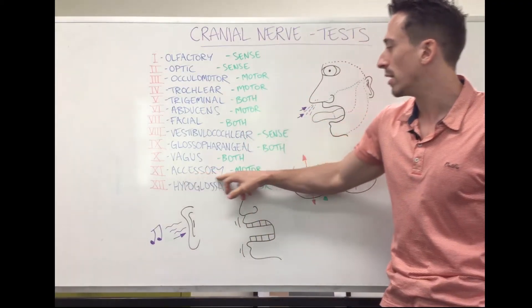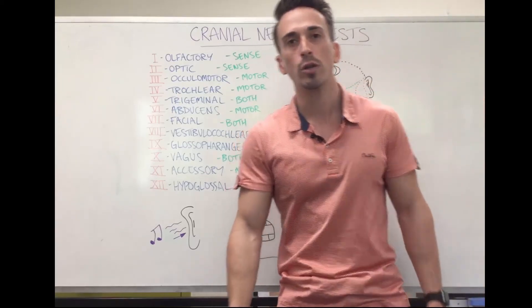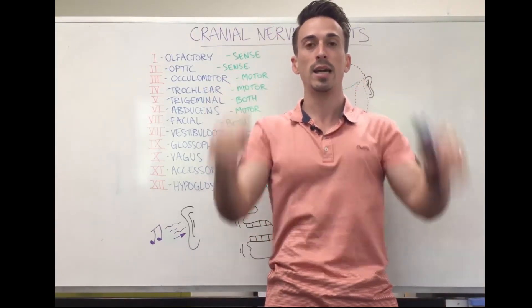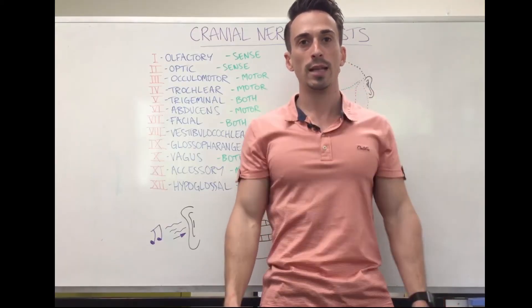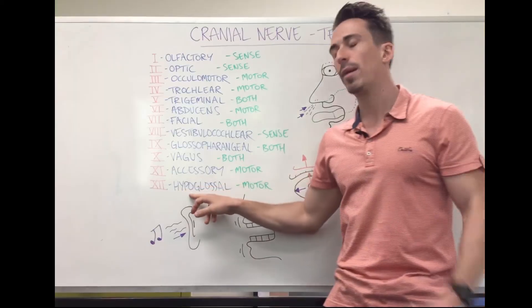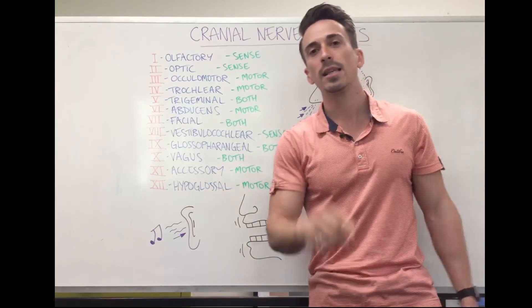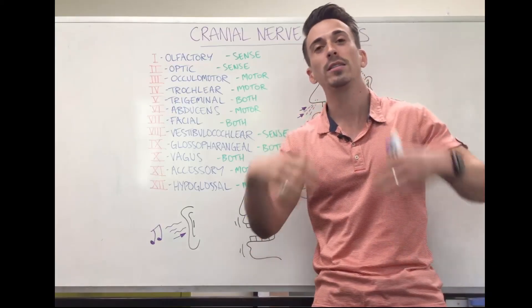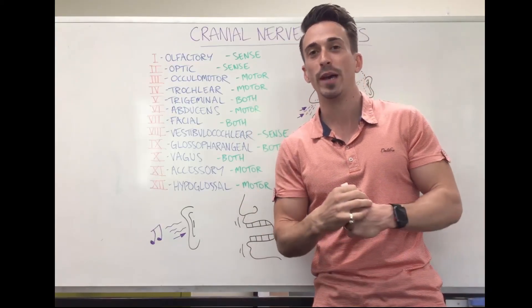Cranial nerve 11, the accessory nerve, is motor and allows us to shrug. You can test it by placing your hands on somebody's shoulders, pressing down, and getting them to elevate their shoulders. Cranial nerve 12, the hypoglossal, is also motor. Hypo means under, glossal means tongue — it allows us to move our tongue around. These are the ways you can test the functions of all 12 pairs of cranial nerves.